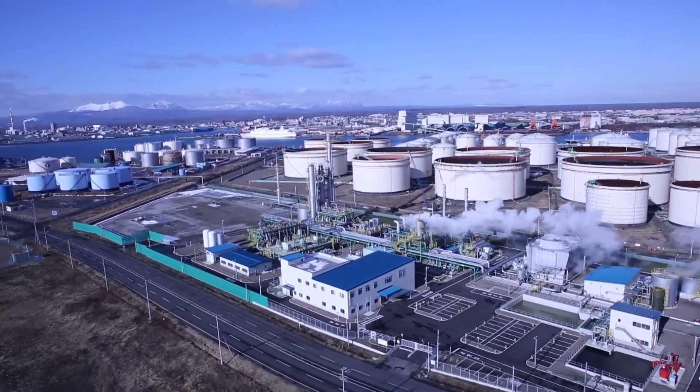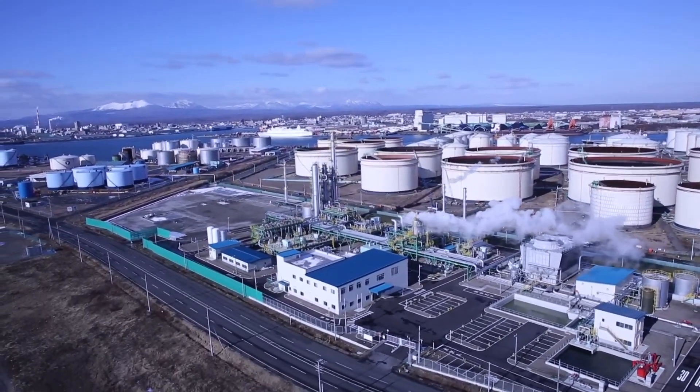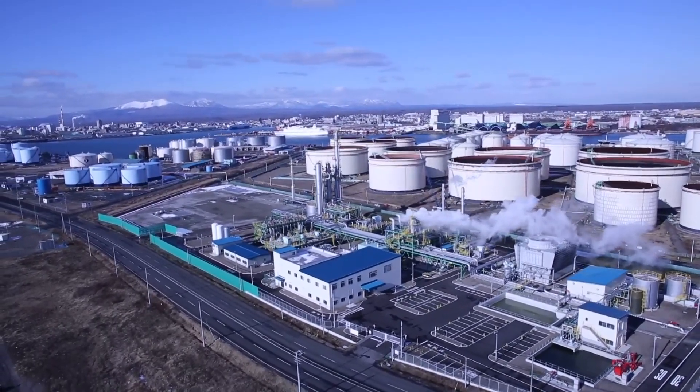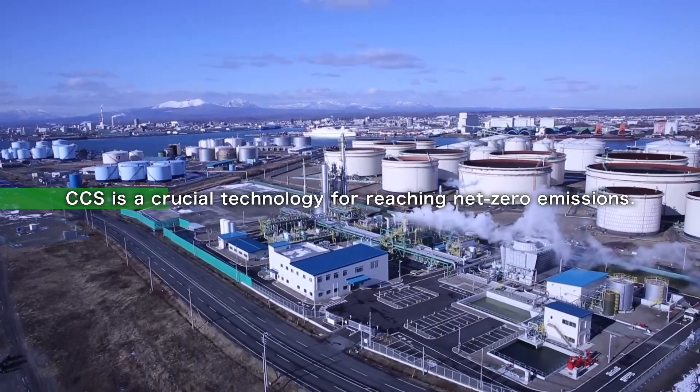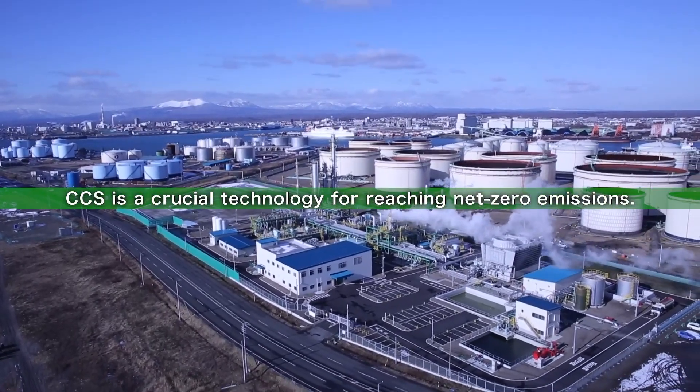CCS is a technology that captures CO2, considered to be the cause of global warming, and stores it deep underground. CCS is a crucial technology for reaching net-zero emissions.